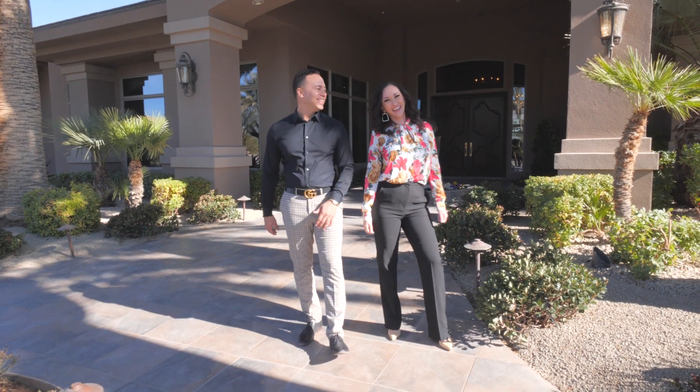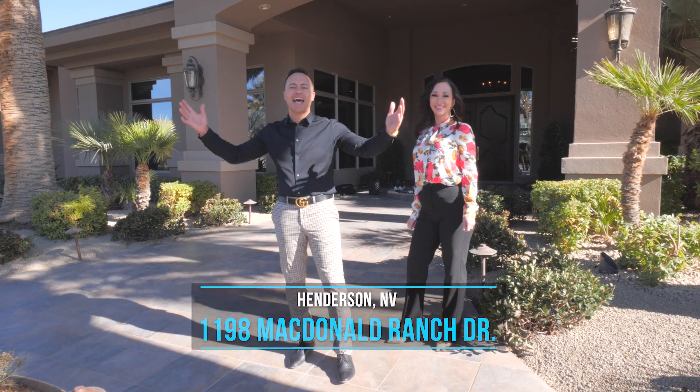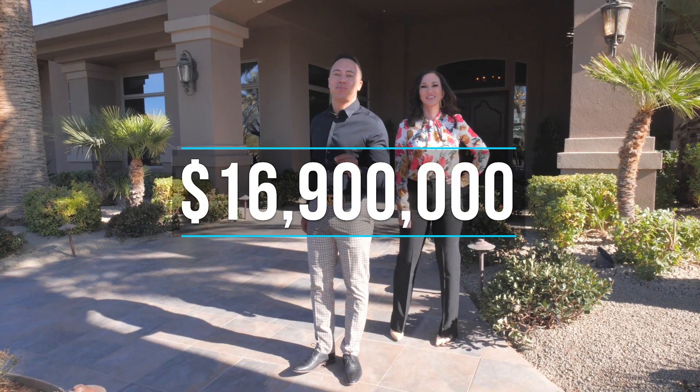What's up, it's your boy Ben and Natalia, and we are standing right in front of 1198 McDonald Ranch. We're inside this beautiful McDonald Highlands, stretched across three lots on two and a half acres, right along the Dragon Ridge Country Club, at 16.9 million.